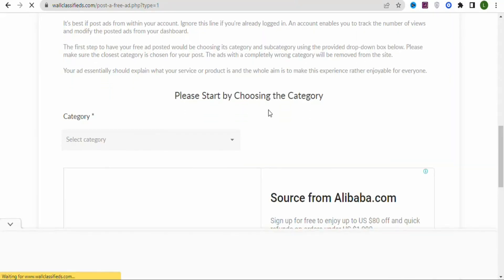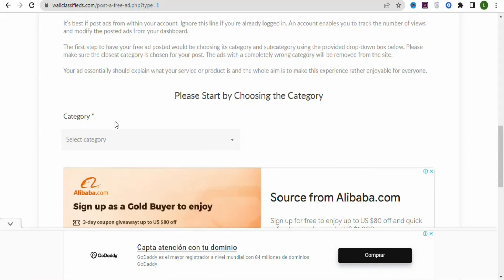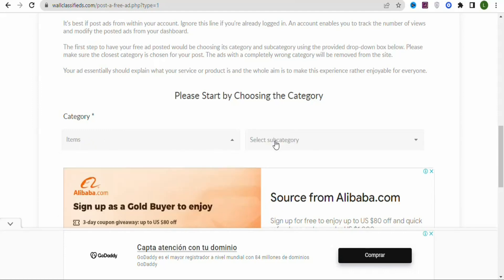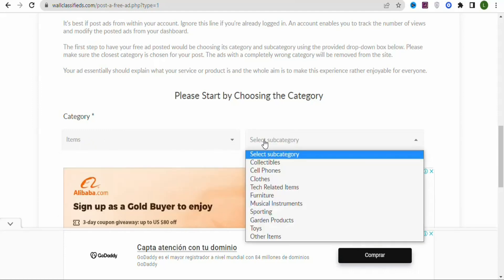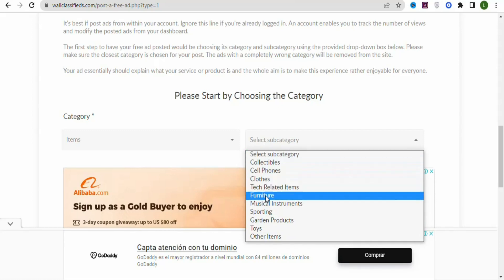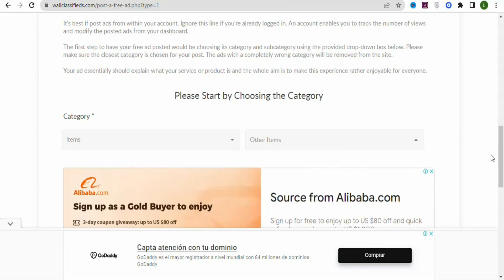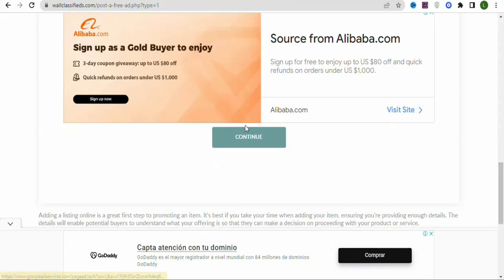Once you click Continue, you'll see a page where you have to select the category of the product you're promoting. Click on it and select 'Items.' Then select the sub-category and choose 'Other Items.' Once that's done, scroll down and click Continue.